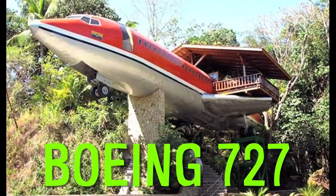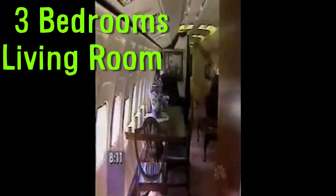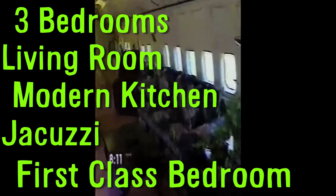Joanne Oussery bought a Boeing 727 and spent $24,000 on renovations, converting it into her dream home. There are three bedrooms, a living room, and a modern kitchen. There's a jacuzzi in the cockpit and Joanne's bedroom is in first class. She says next time she wants a Boeing 747, because those have an upstairs and she wants to go upstairs to go to bed.